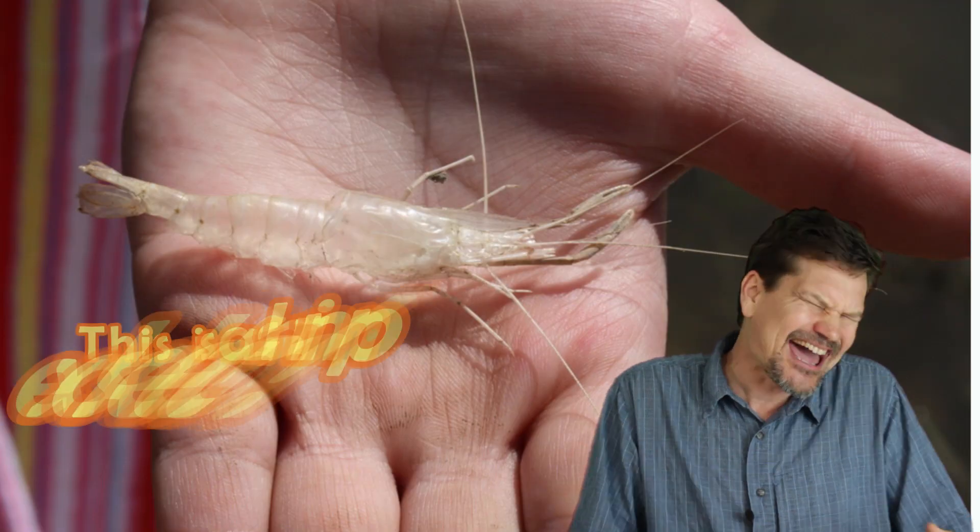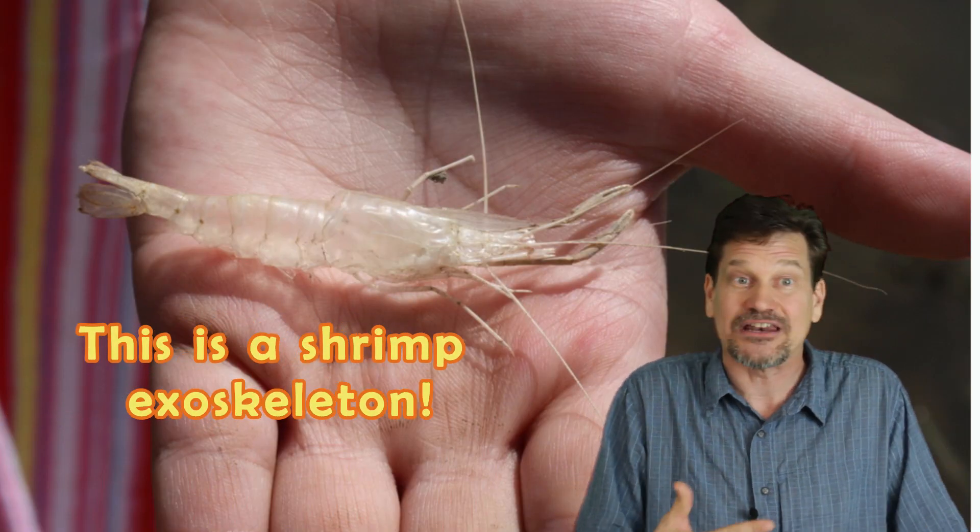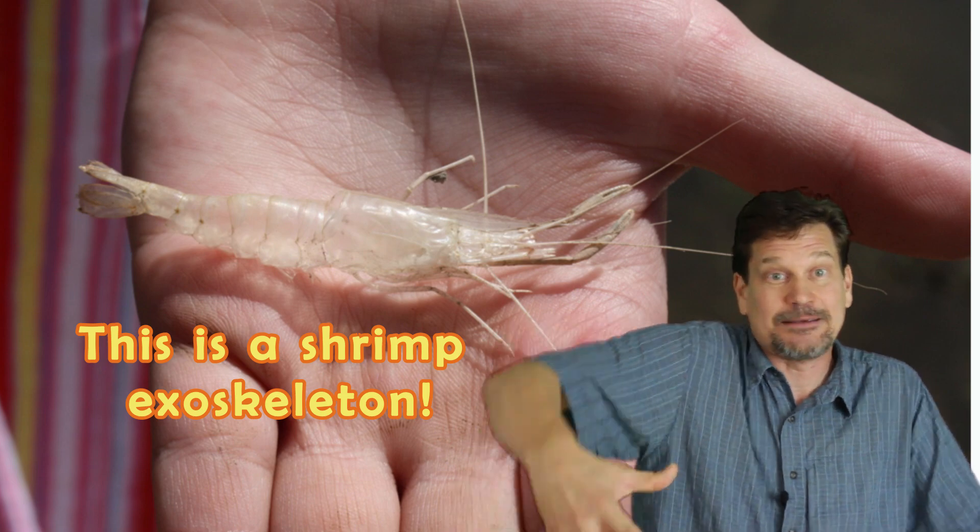What's an exoskeleton? It's kind of like a little suit of armor. You don't have any bones on the inside. Everything's on the outside to keep your body shape.